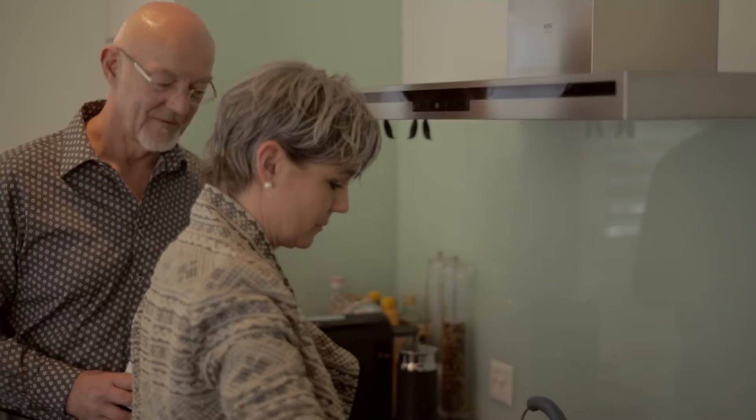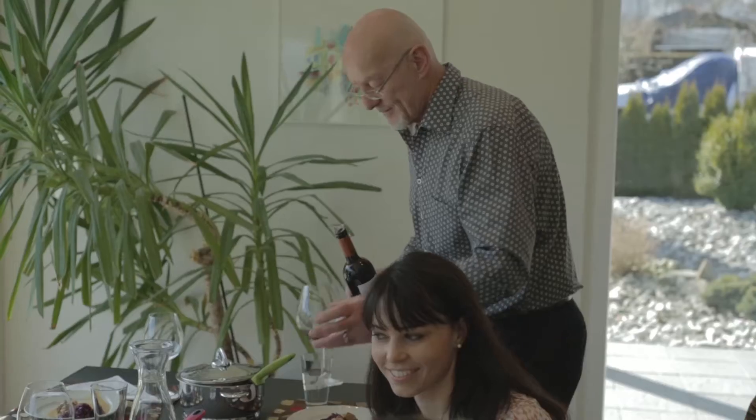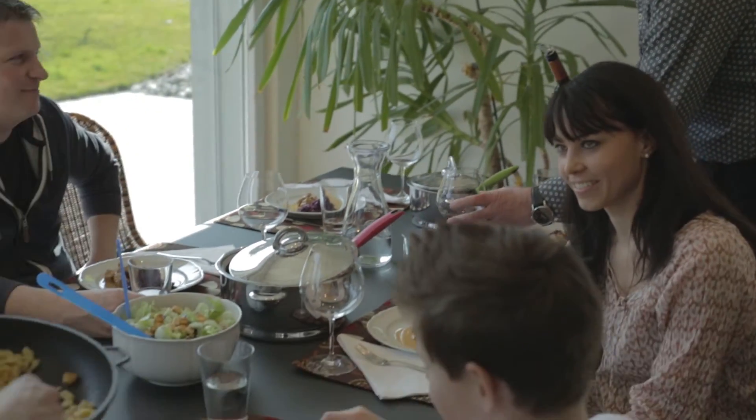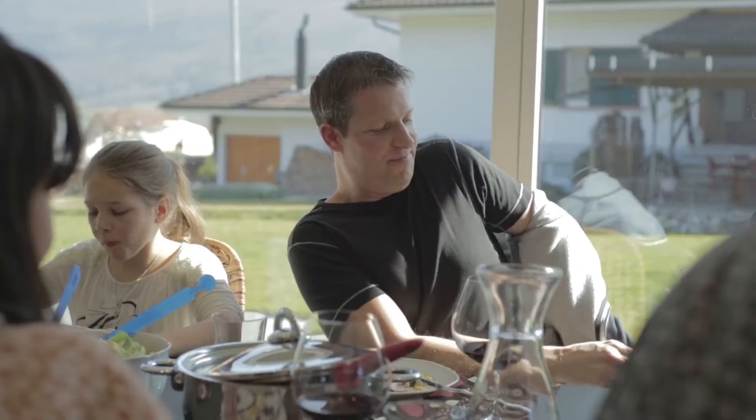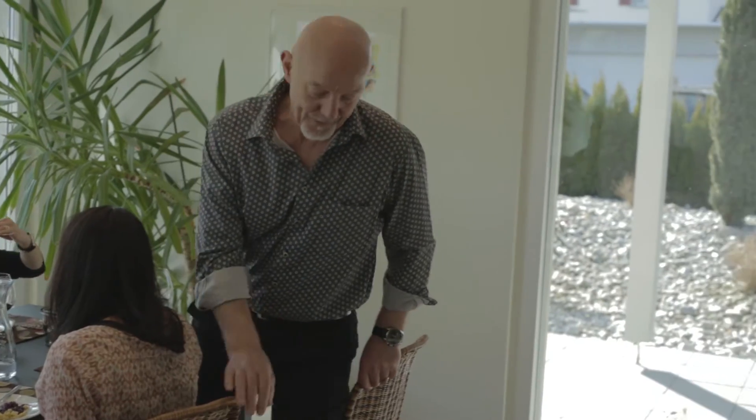Are you familiar with this situation? Lots of heat is released when you're preparing lunch, and at the same time the sun is warming up your living room. The room temperature rises and valuable heating energy is wasted. Wouldn't it be great if your heating system could regulate this in advance?